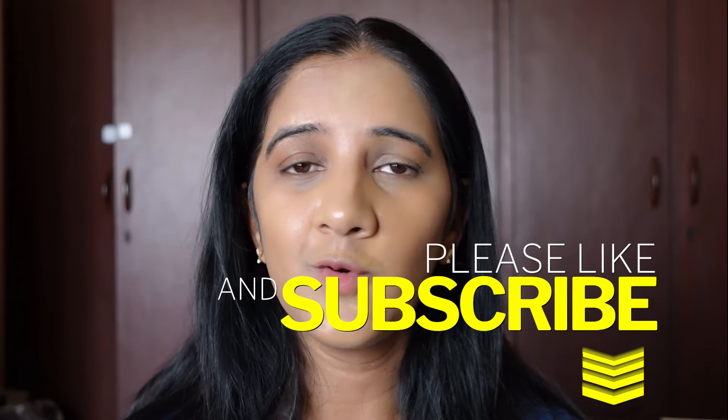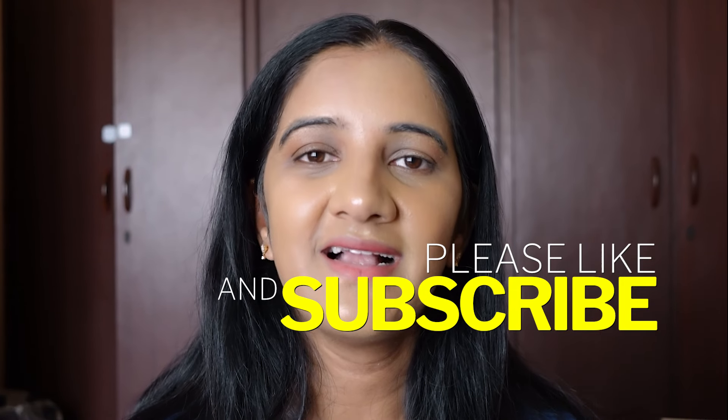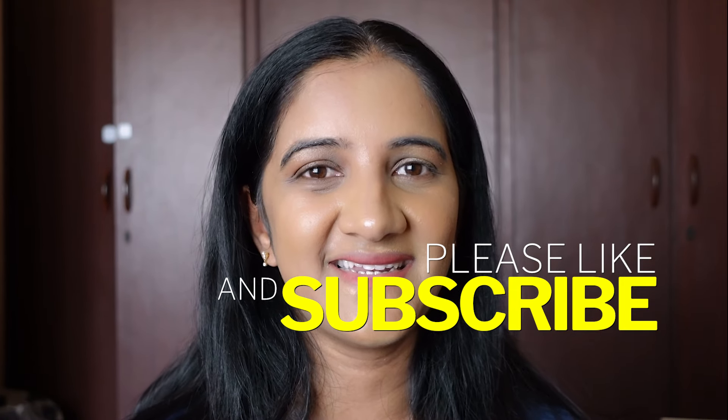That's the review and comparison of these two foundations. I hope you liked this video — if you did, please click like and subscribe to my channel. Thank you for watching and have a great day ahead.